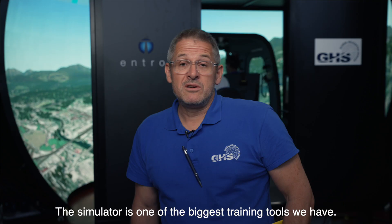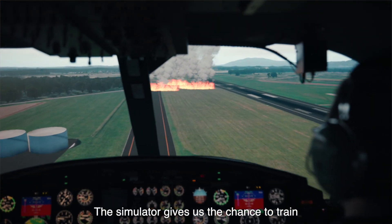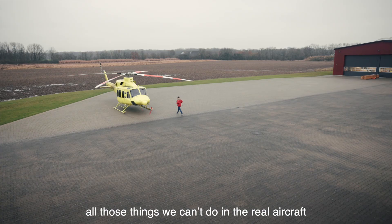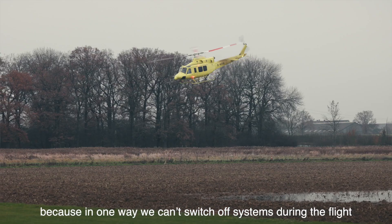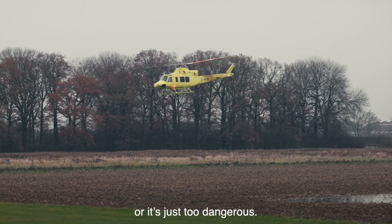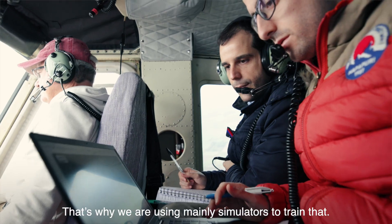The simulator is one of the biggest training tools we have. It gives us the chance to train all those things we can't do in the real aircraft — we can't switch off systems during flight, or it's just too dangerous. That's why we use simulators mainly to train that.